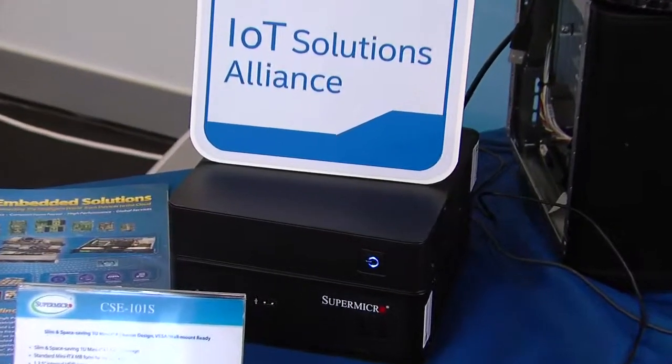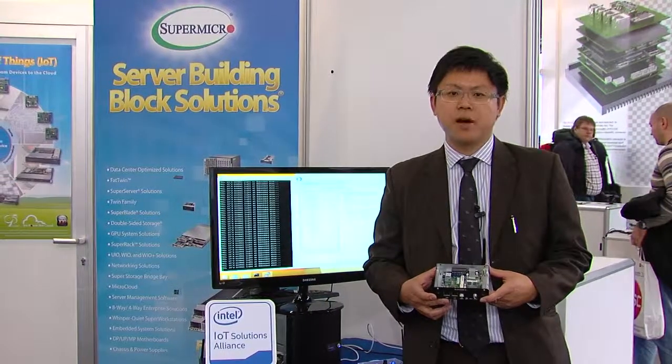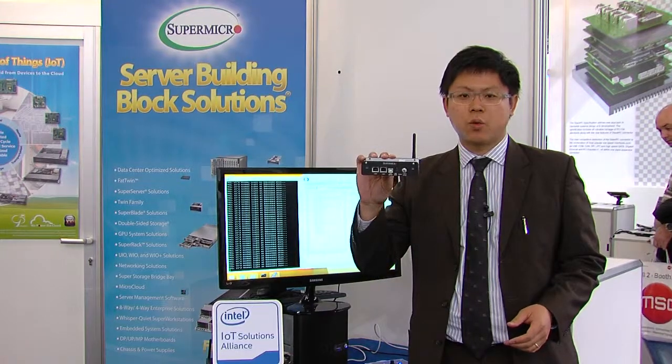Here's the solution I'm going to tell you about today. Intel Think is a trend right now to help you make your device smarter. This is a device based on the Intel Lattice Technology Quark-based solution.